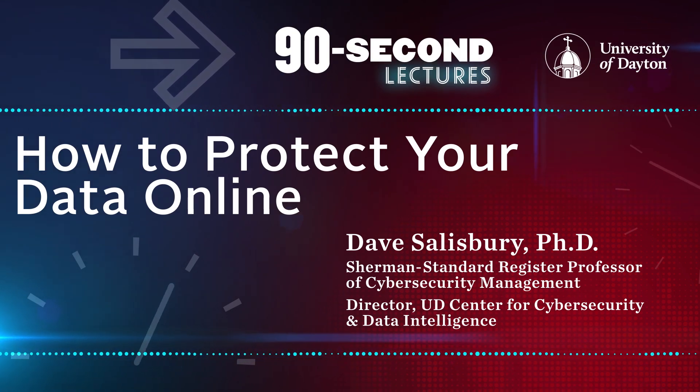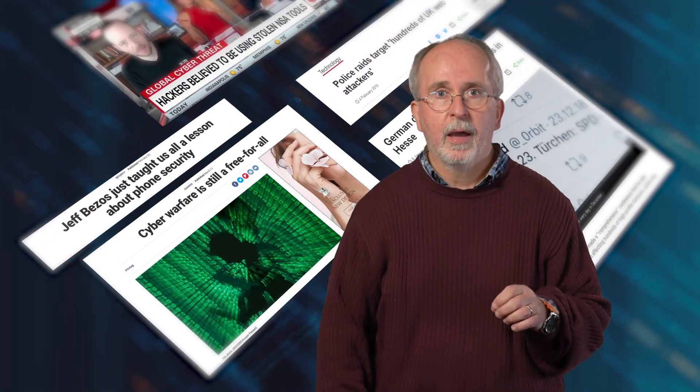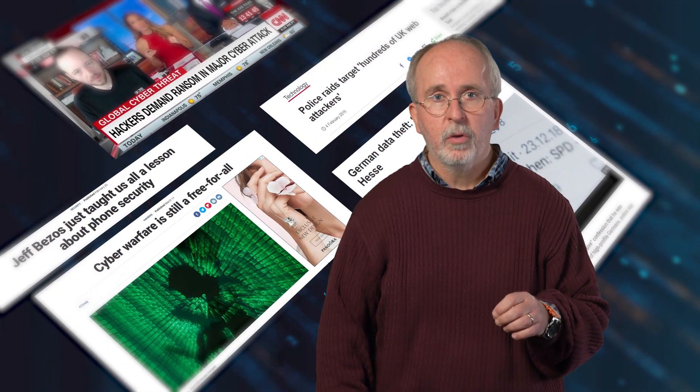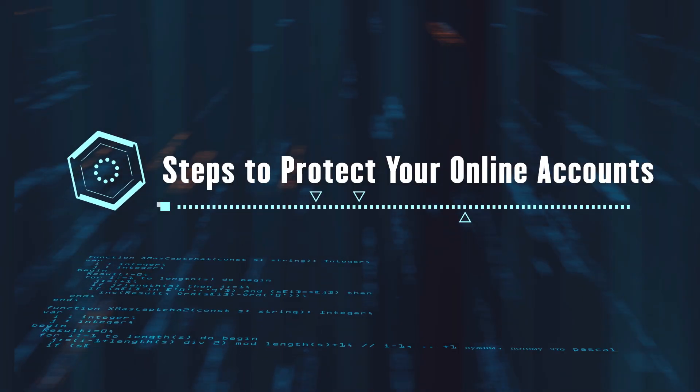With all the data breaches these days, how can you avoid your data being breached? The short answer: you probably can't. If you have any online accounts, there's a very good chance your information has been hacked and your usernames and passwords are being sold. But there are simple, easy steps you can take to better protect your online accounts.